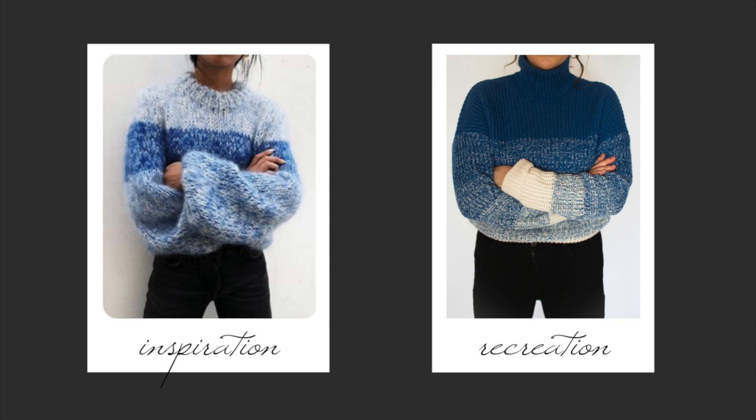This next one is super simple because you can't actually see the whole outfit, but it's a pretty basic black jeans and sweater look. I wanted to recreate this one just because I can't believe I found a blue ombre sweater at the thrift store — it was too spot on to not do it.